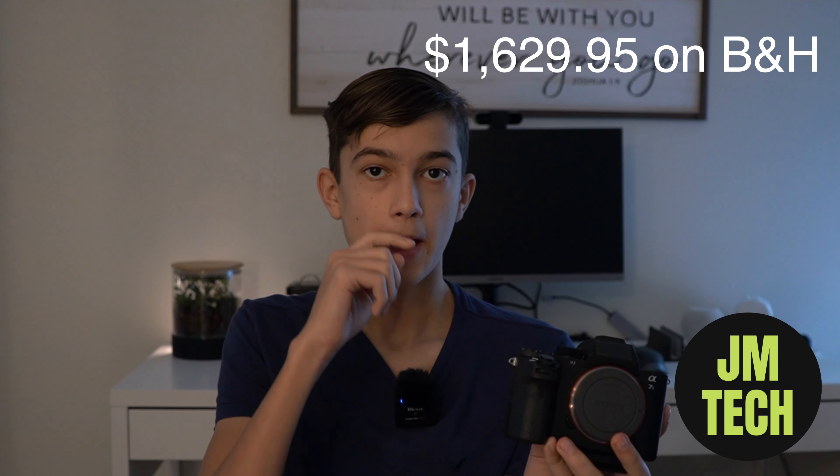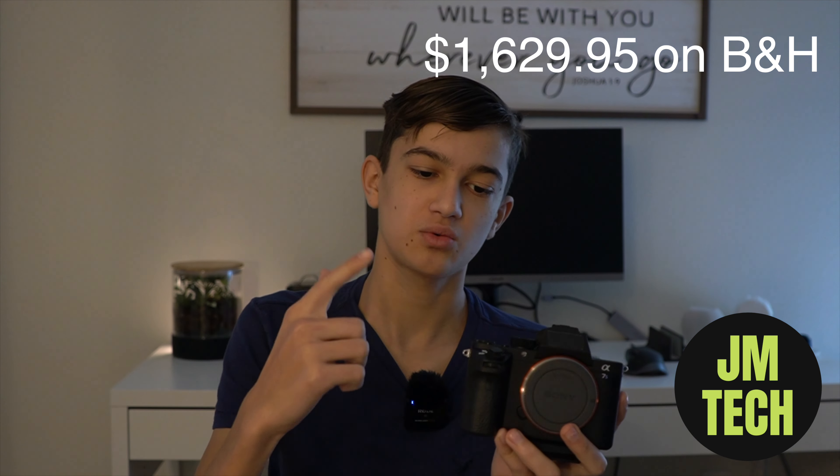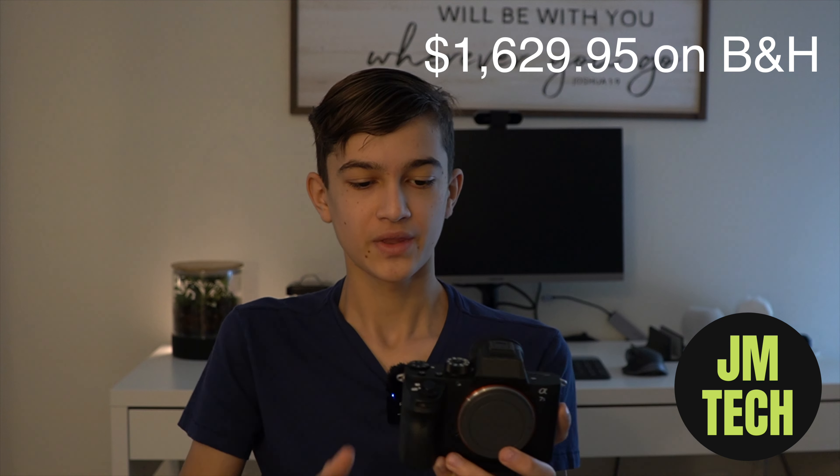I decided to look for one of these used. You can get one new for around fourteen to sixteen hundred dollars — I'll put the price on screen and the link to buy it on B&H Photo will be in the description. If you're going to get it used, I got mine for a very good deal, but you can usually find one around a thousand dollars, maybe a little more.